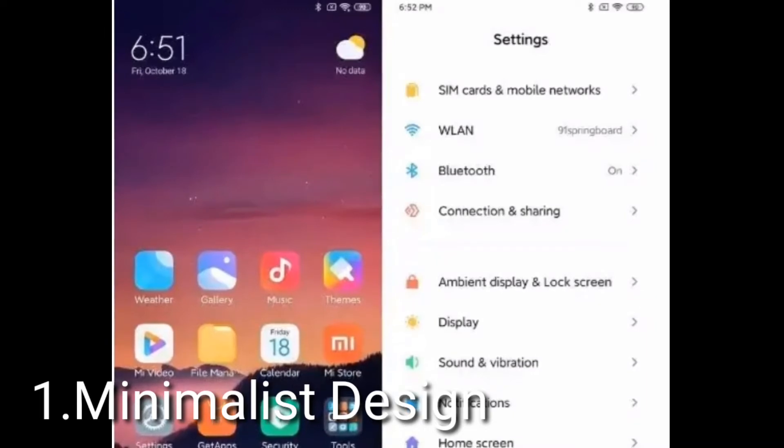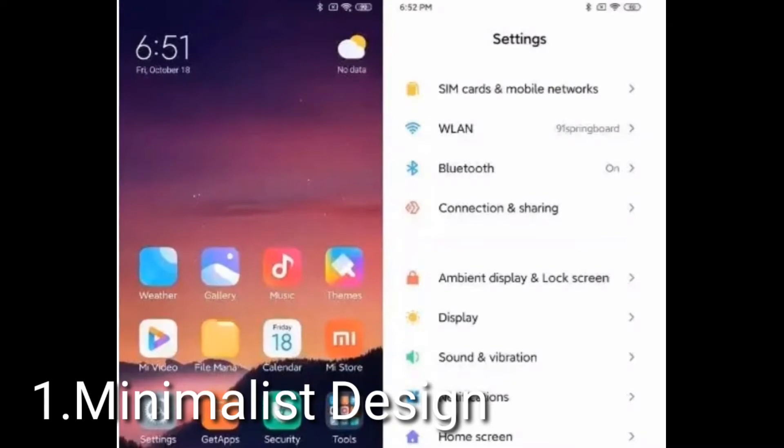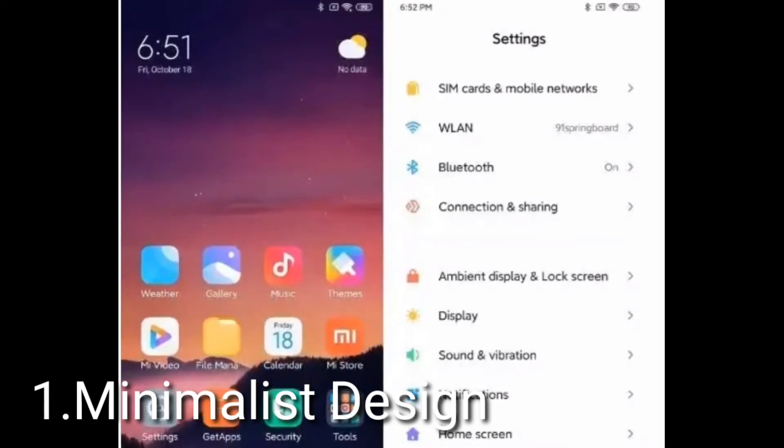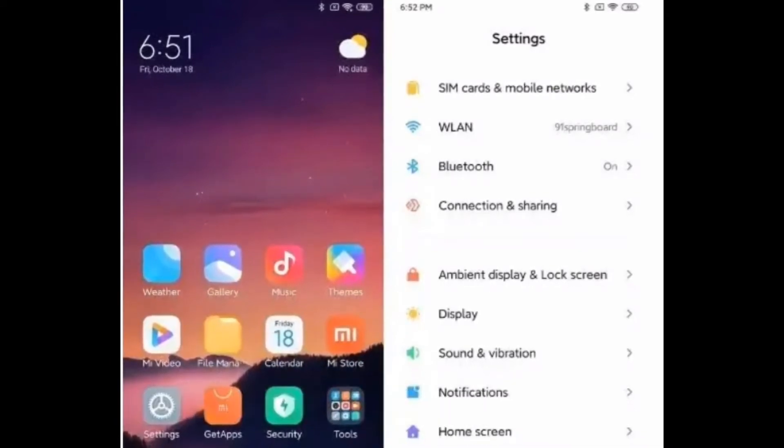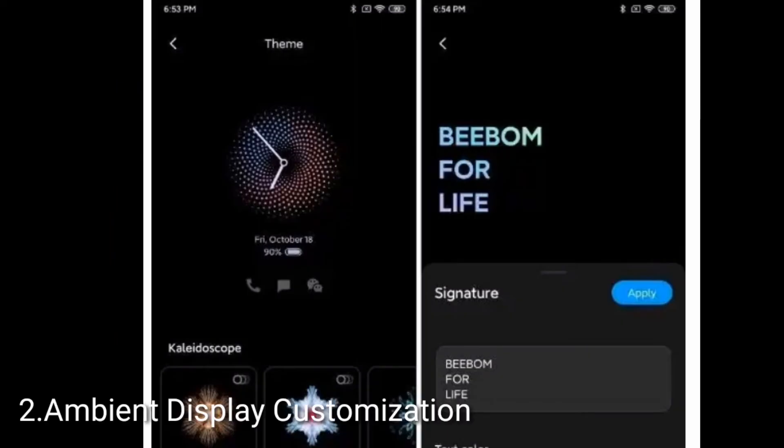The second feature is the always-on display customization. Xiaomi brought always-on display on supported devices last year, but with MIUI 11 they are taking it a step further and bringing many customization options. You have a plethora of options to choose from — there are integrated clocks, colorful backgrounds, and the ability to type your own moving quote.